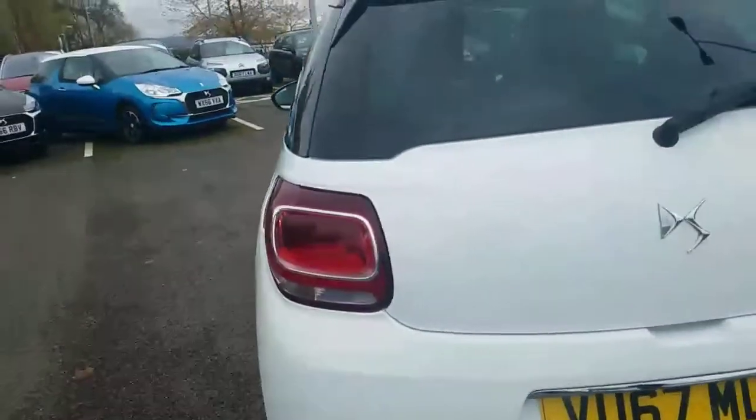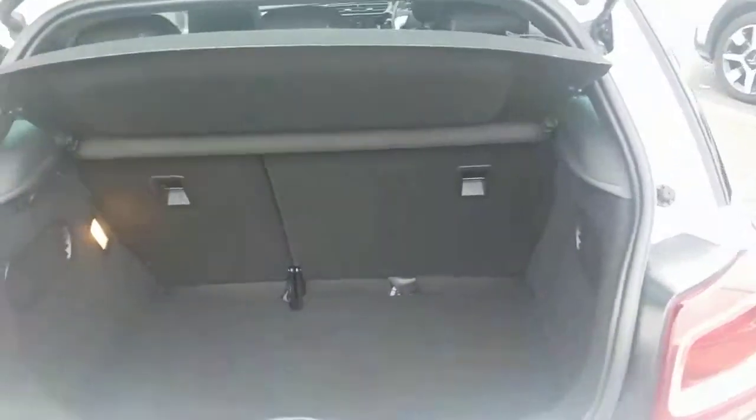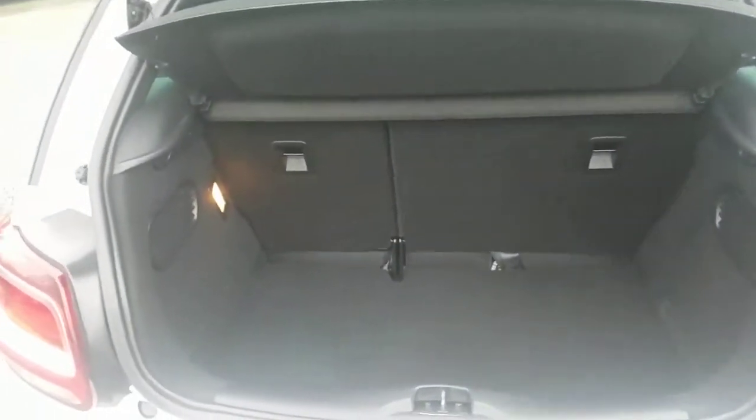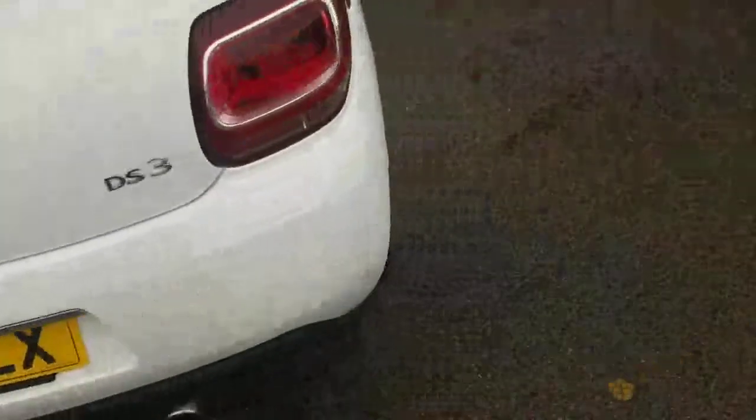These lights at the back have a really nice design — really elegant. As I open up the boot, you can see there's quite a lot of space for such a small hatchback, and especially when you put the seats down as well.